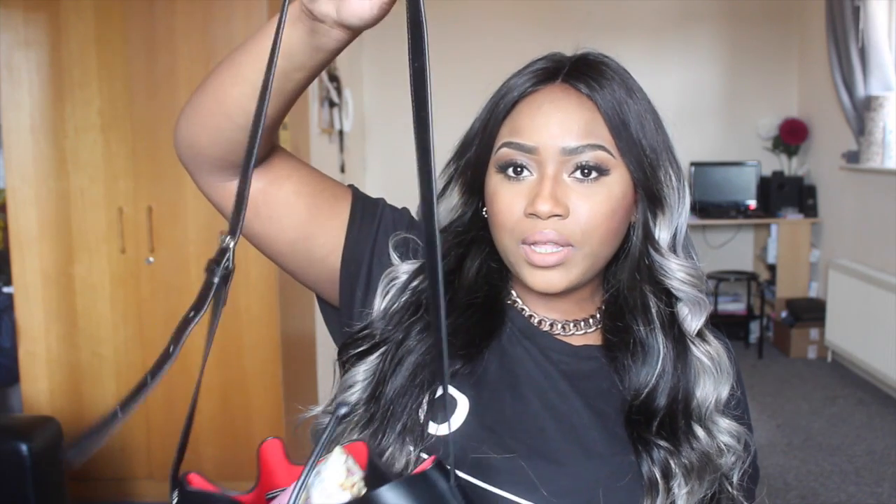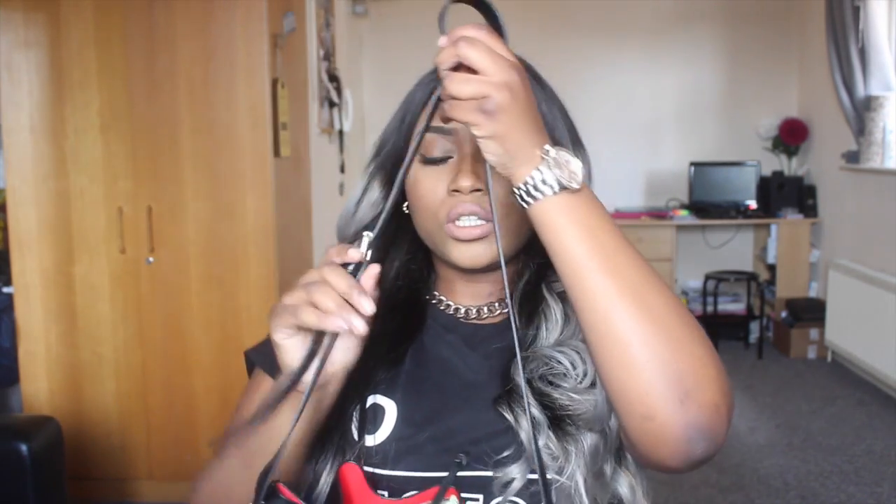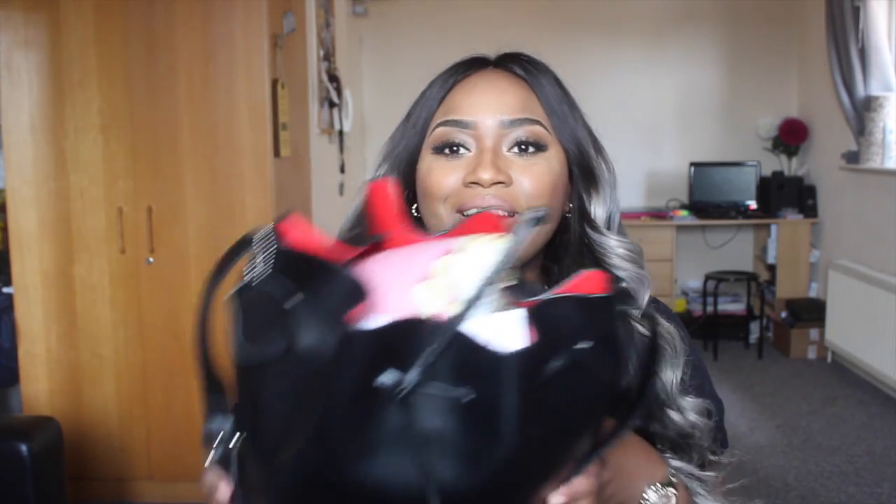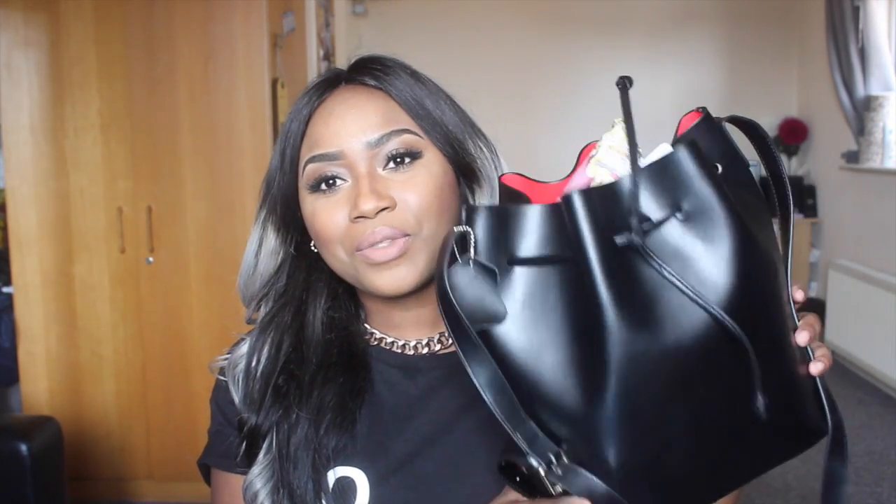The bag is from Bag Inc — I'm sure you guys know the store. It's an online store and they sell designer-inspired handbags for really really good prices and really good quality. Most of the handbags are real leather. I love the leather, it's really pretty. It comes with a strap which is a really good length and you can adjust it. It's a shoulder bag so there's less weight on your hand.